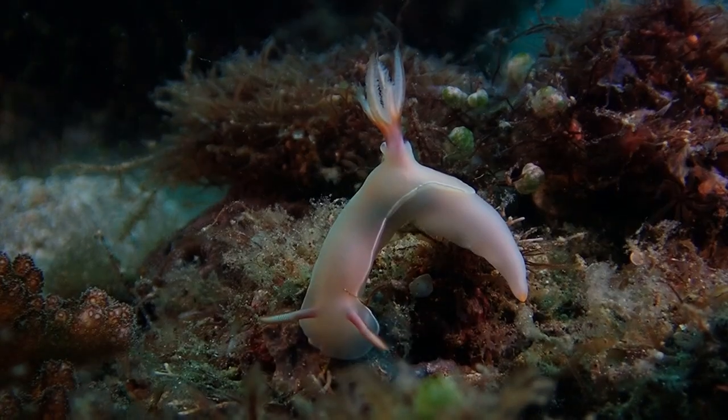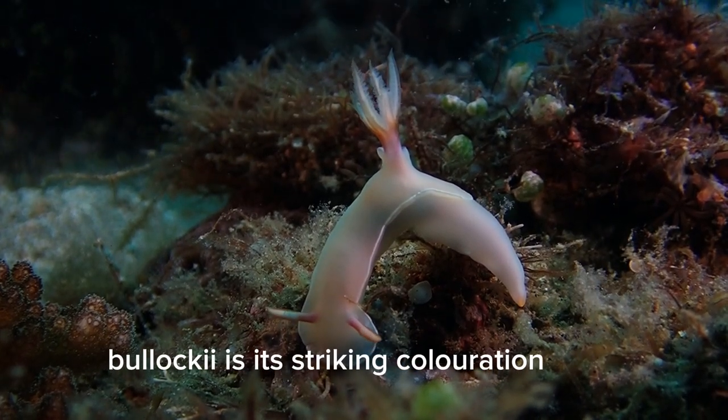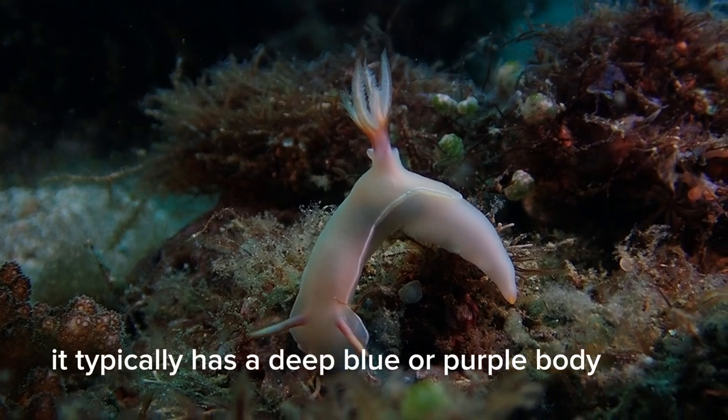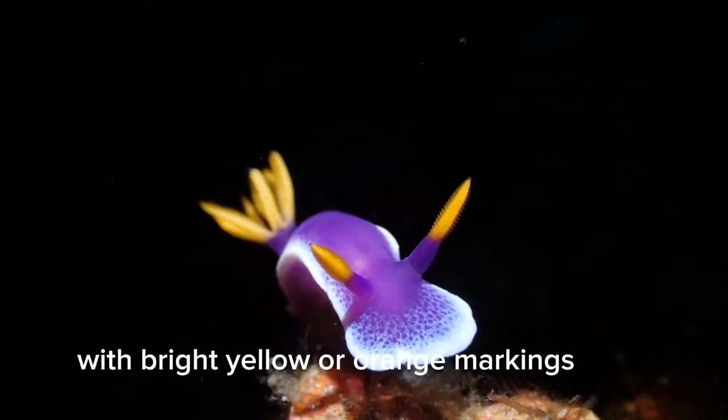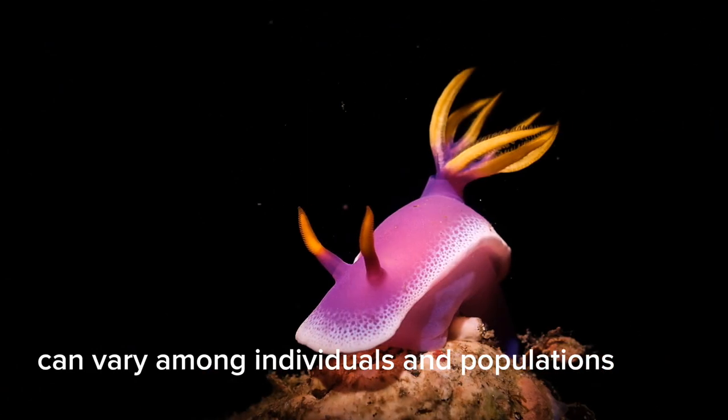Coloration: One of the most distinctive features of Hypsilodoris bullachei is its striking coloration. It typically has a deep blue or purple body with bright yellow or orange markings. The color patterns can vary among individuals and populations.